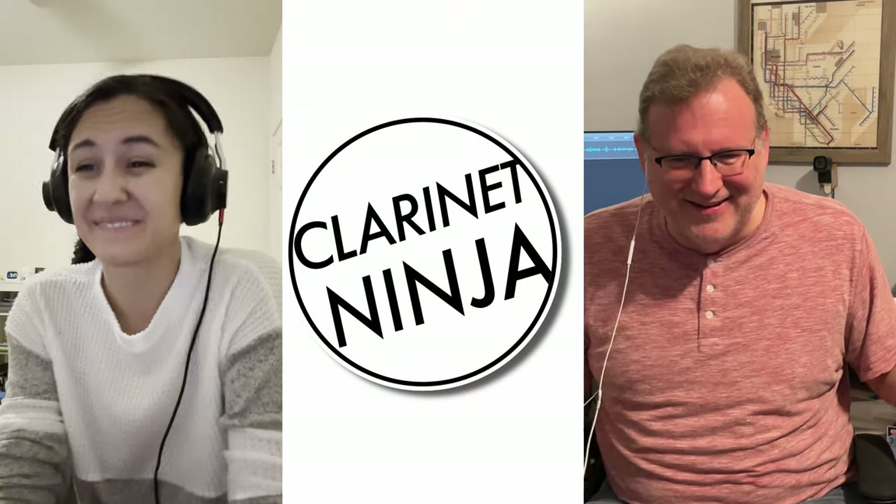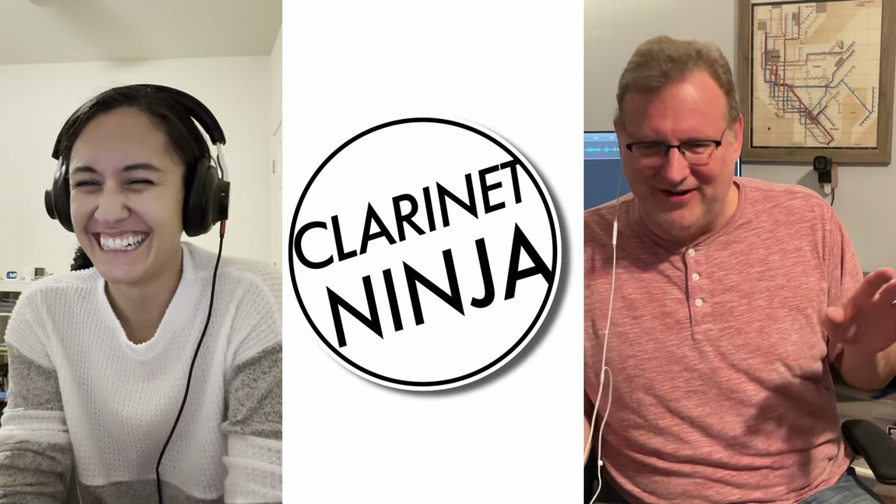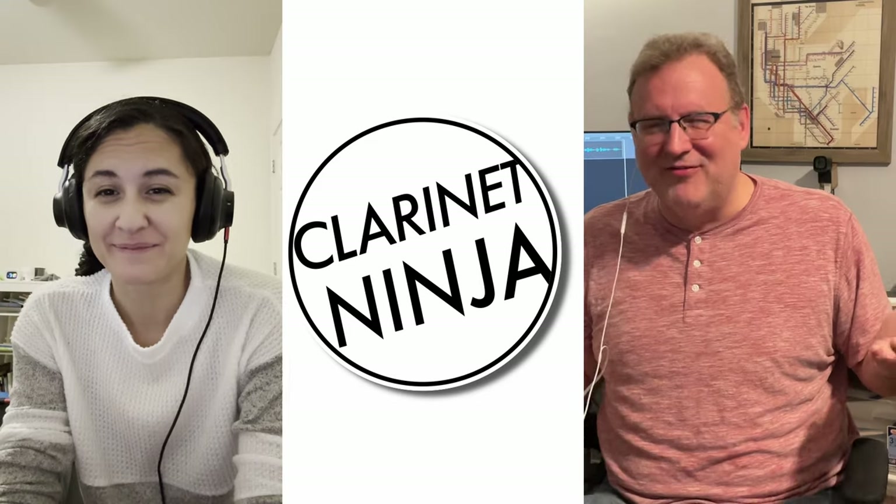Hey, look who's back — it's Melanie Wong! We covered some stuff in our last video that was really helpful, and I have some more questions for you, as always. I'm never short on questions.